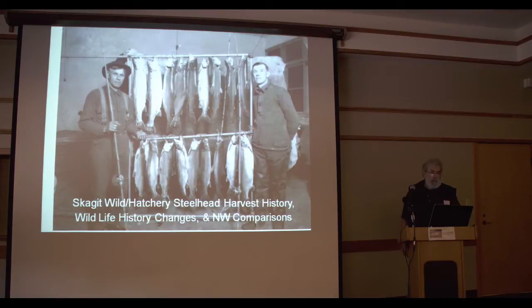This is a historic picture of the Skagit River. What I'm going to cover are Skagit wild hatchery steelhead harvest history, wildlife history changes, and northwest comparisons in other areas. This is a Skagit River catch by apparently three anglers — there's one rod there, one rod there, and one rod there. Presumably the photographer was the third fisherman. This was from a photo studio in Sedro-Woolley: eighteen steelhead among three fishermen. Pretty good day. You can see in his hand it's a little fish too — probably a bull trout, or maybe at that time even a Dolly Varden. Anyway, pretty impressive catch.